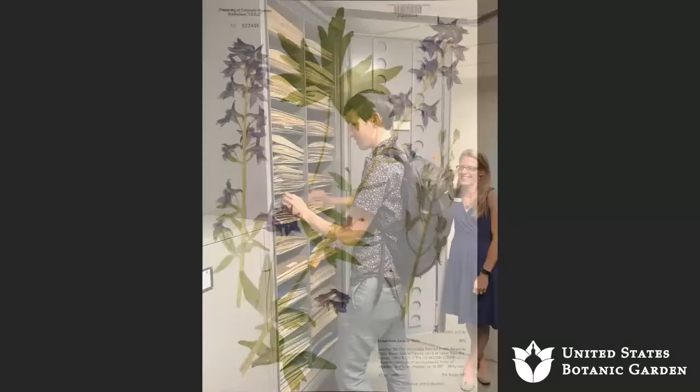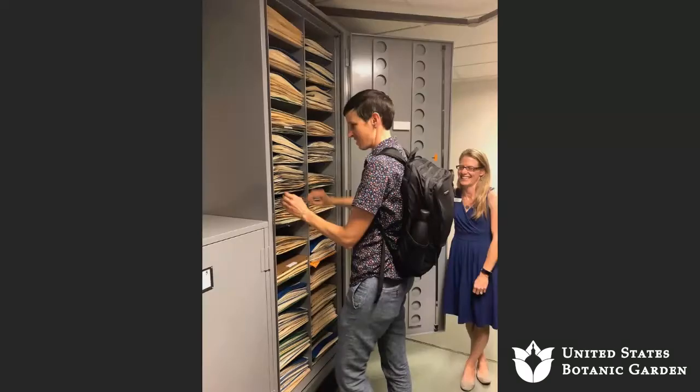Individual sheets of paper with a plant specimen attached are put into folders with other members of the same species. Those folders are organized within genera, and those by families. Herbaria are very organized collections, but the base collection is really the herbarium specimen itself — which can be pickled or preserved in jars, but usually is a pressed, dried plant.